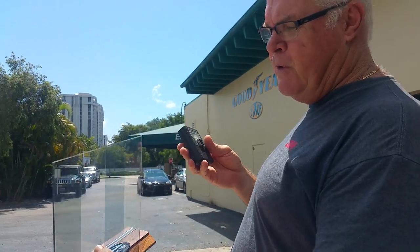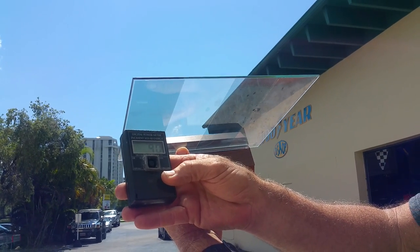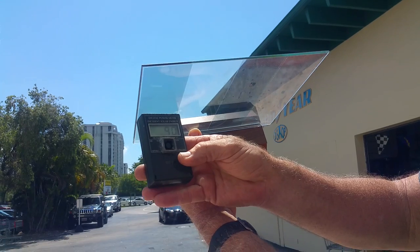The first window film is Suntec CXP. This window film was popular with a couple of my competitors to the north and to the south, and this is the one that they brag competes with 3M as far as the performance goes.